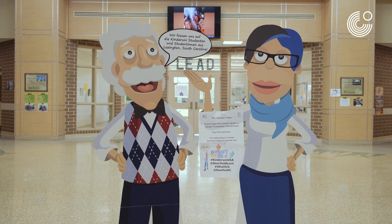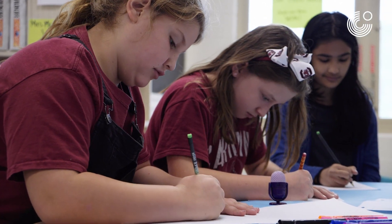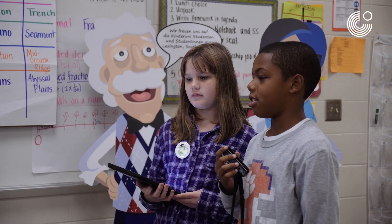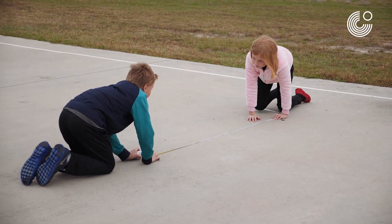It ties in really nicely because in our immersion program in the district, our focus at K5 is math and science. So it's a perfect fit for our German Immersion Program especially, because they get the German language, German literacy, and then math, science, technology, engineering — all that in one. So it's exactly what we need.